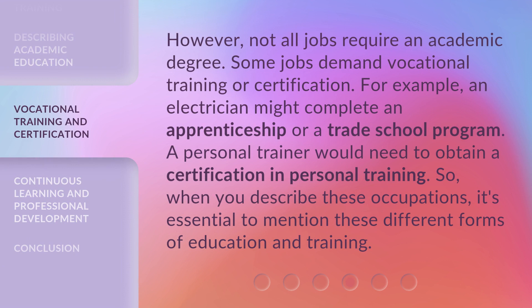However, not all jobs require an academic degree. Some jobs demand vocational training or certification. For example, an electrician might complete an apprenticeship or a trade school program. A personal trainer would need to obtain a certification in personal training. So, when you describe these occupations, it's essential to mention these different forms of education and training.